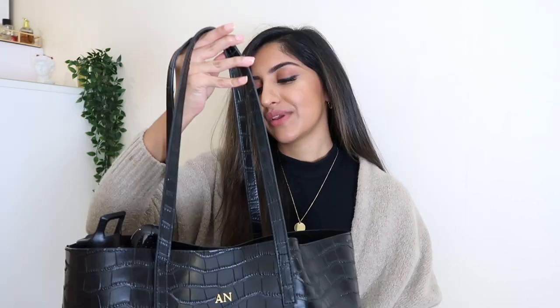The bag also came with this little pom-pom, which is really cute — it gave me three pom-poms when I bought it, which was really sweet. I also got my initials engraved on the back of the bag.